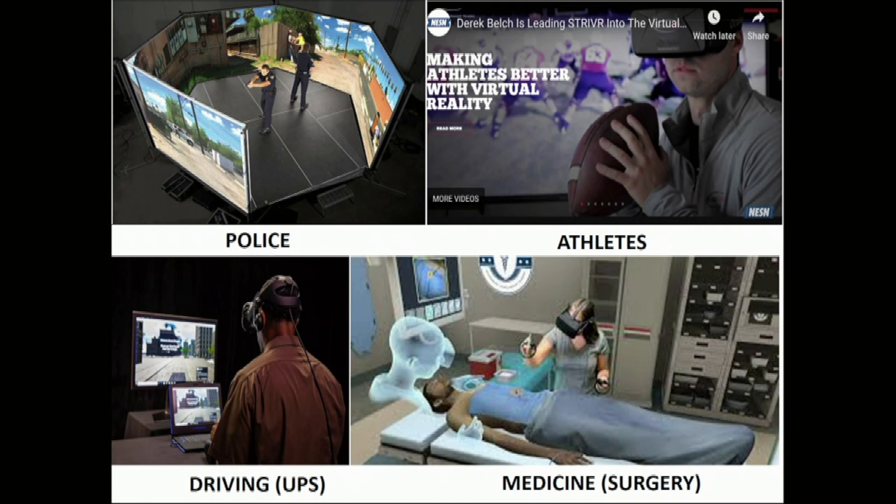In medicine, colleagues at the University of Missouri work with surgeons and anesthesiologists to create a virtual surgery room to train residents on the different steps that occur there. I also have projects on helping kids with autism on how to cope, and so forth.